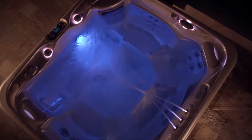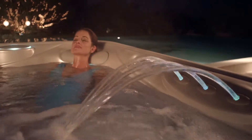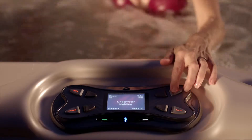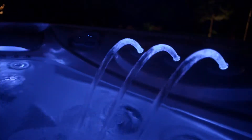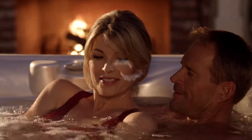The Hot Spring Spa Luminescence lighting system turns a long slow soak into a kaleidoscope. Six jewel-bright colors, four different zones illuminate — program one or each separately to create your own rainbow. A color wheel lets you sequence through the spectrum, and the underwater dimmer lets you turn down the lights and dial up the magic.